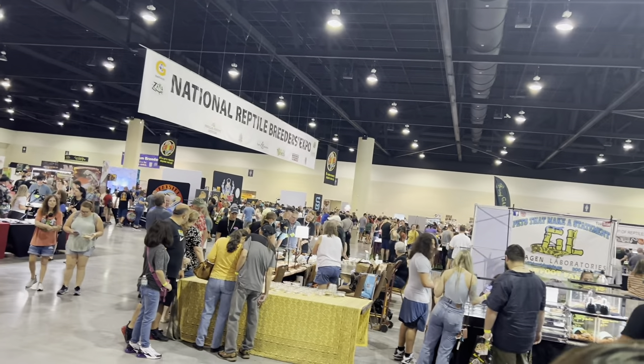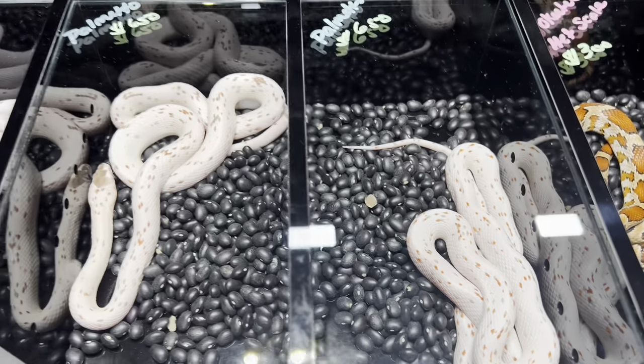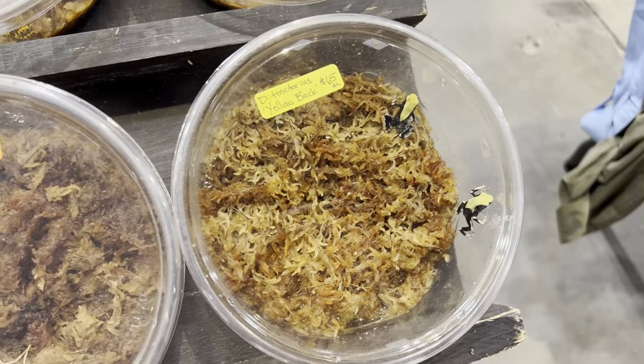Welcome to highlights from the National Reptile Breeders Expo. First up, some palmetto corn snakes — I always love these guys, super cool coloring, I love the sprinkling on their back. This was the highlight booth of the whole show for me: they had these amazing designer boas, and I'll show you more babies and adults later on in the video.